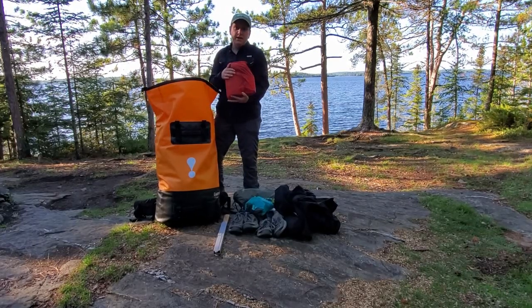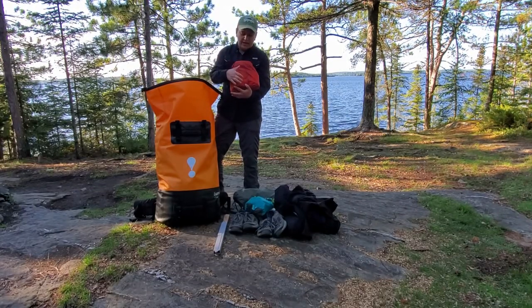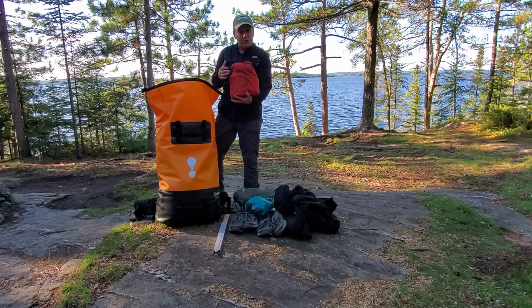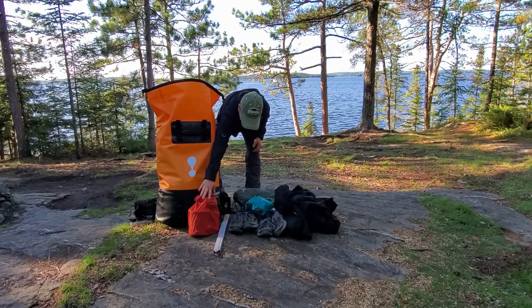In here is my cook kit. I have the MSR Reactor and I have two coffee cups as well as two long-handled metal spoons so that we can get the food out of the bottom of the Mountain House bag. That's the cook kit.